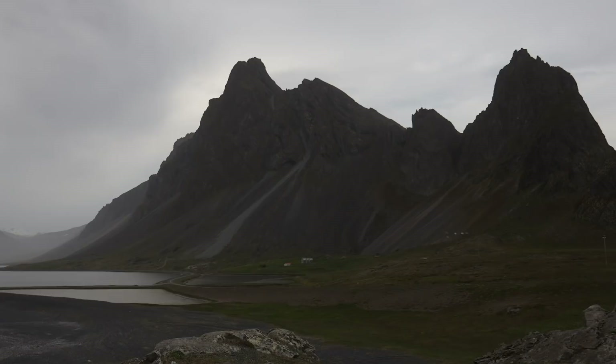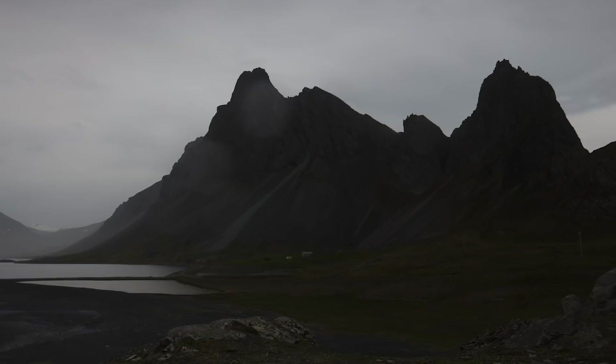The weather has taken quite a turn for the worst — it's now very windy, wet, and cold, which is actually what I expected for most of the week. I think we've been very lucky and fortunate up until now, but I have a feeling this scene we're photographing doesn't suffer too badly from bad weather.